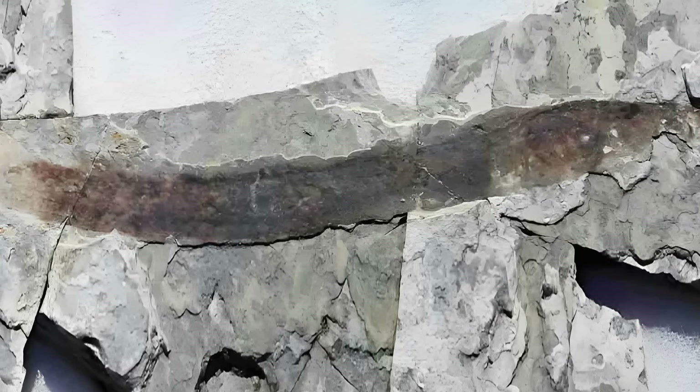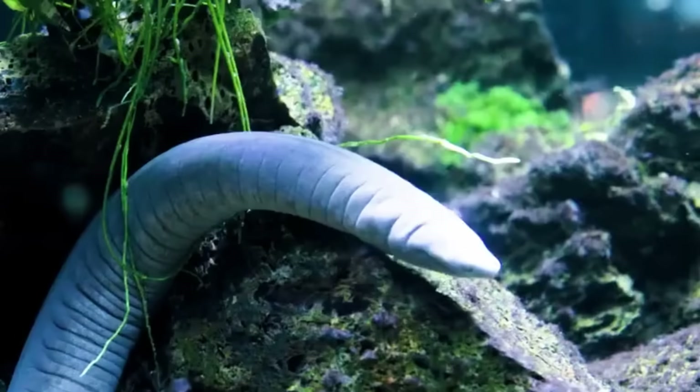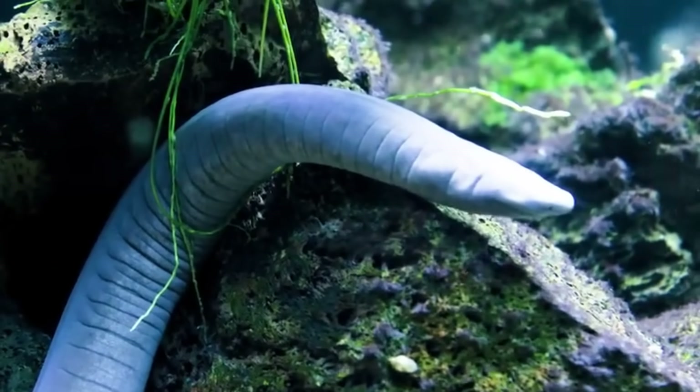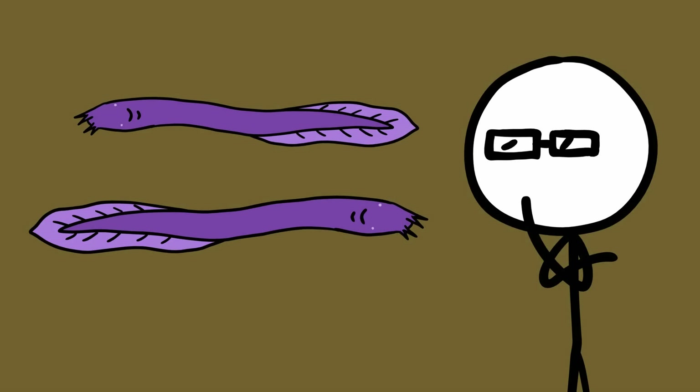Hagfish. According to the fossil record, hagfish have existed for over 300 million years, which means they were already old when dinosaurs took over the world. Found in relatively deep waters, these animals are sometimes called slime eels, but they are not really eels, and actually they may not even be fish at all. According to some scientists, they are very bizarre animals in all regards.